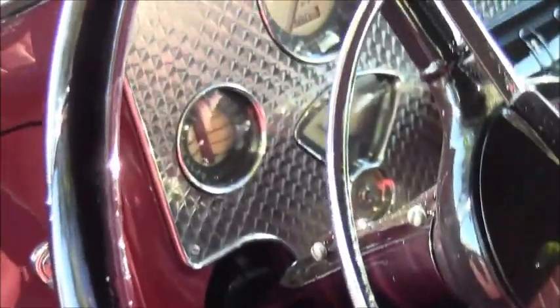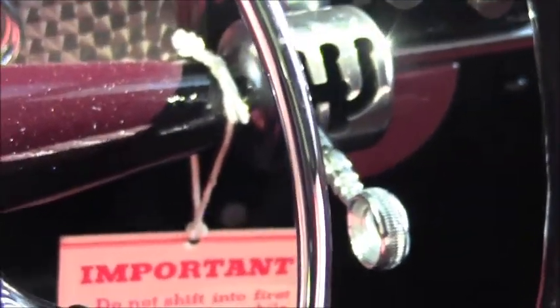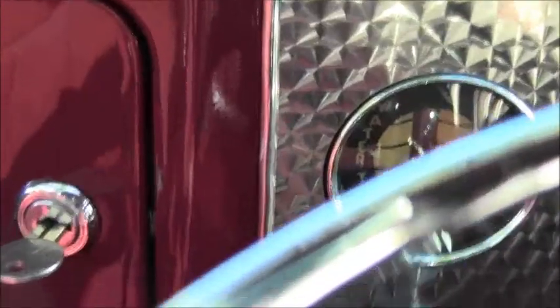Front-wheel drive, of course, and the interior is perfect — beautiful chrome plating on the structure of the top. Here you see the engine-turned dash, beautiful tachometer. These cars had electric windshield wipers that were variable speed — a very advanced feature for the time.